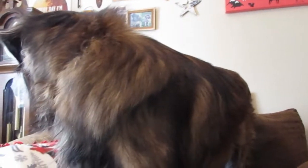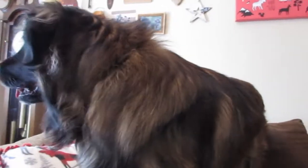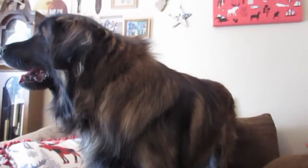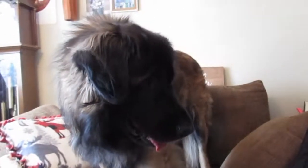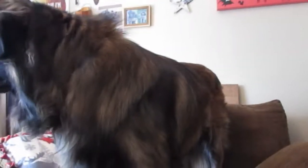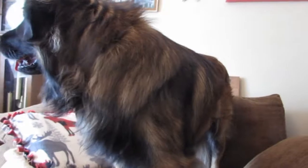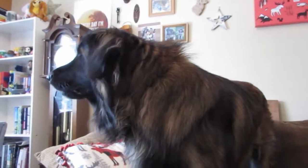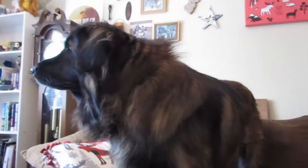So: baby gates, crates, x-pens — keep your puppy with you. Those are the essentials. I know it seems like a large list, and I hope it was helpful. If you have any questions, leave them in the comments below. If you liked this video, give it a thumbs up and subscribe — we're putting out videos every week. Thanks so much for watching!